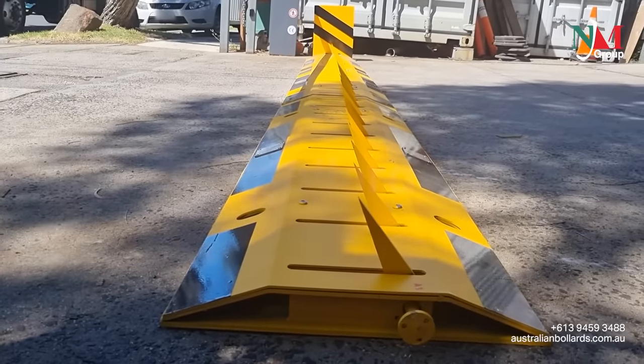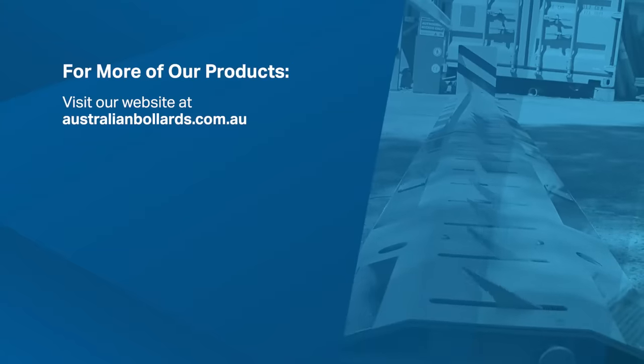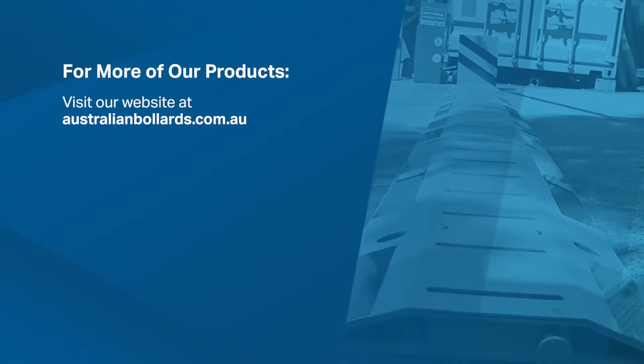With a load capacity of approximately 50 tons. For more information, visit our website at australianbollards.com.au.